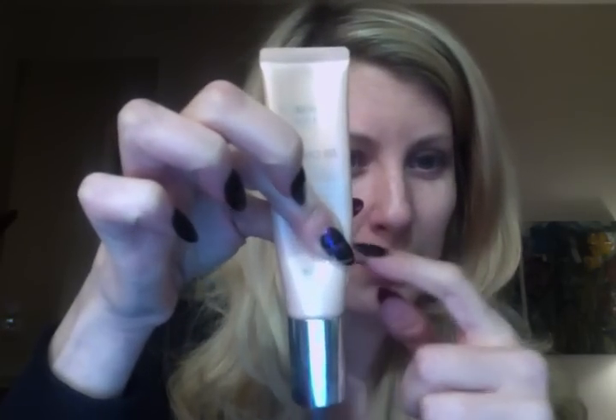I mainly focused on my foundations and primers because that's what I have quite a bit of. Things I really want to finish up — the Face Stockholm Tinted Mineral Moisturizer, which I'm almost done with, so by March this will definitely be gone. And then the Dior Skin Nude BB Cream — I'm right near the end of it too. Between these two, they'll definitely be gone by March, and now that they're sitting in my bathroom in a box I'm more likely to focus on them.